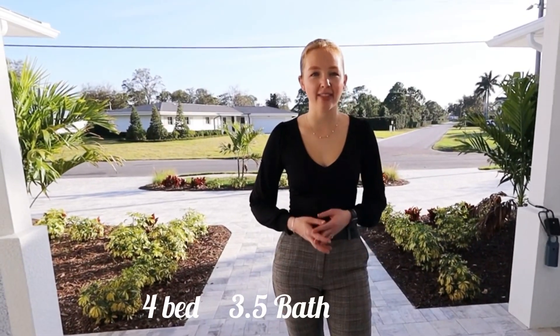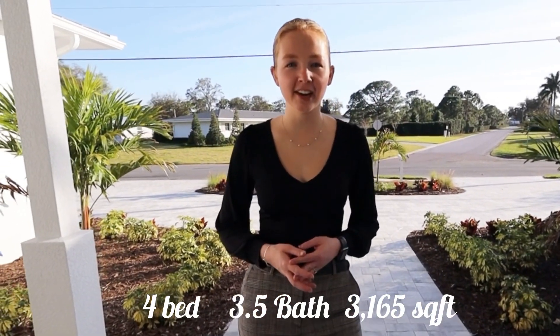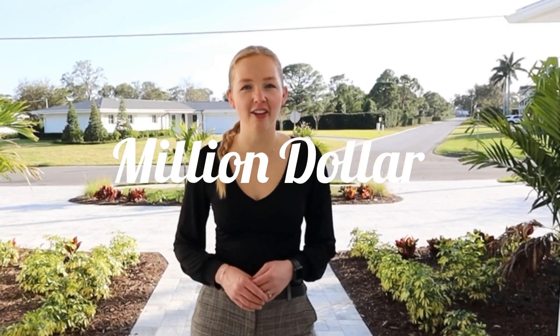Well, that concludes our tour. This four bedroom, three and a half bath, single family home, with over 3,000 square feet of living area, has everything you need to live that Florida lifestyle here in Bel Air. My name is Hailey, your Florida realtor. We will see you at the next million dollar listing.